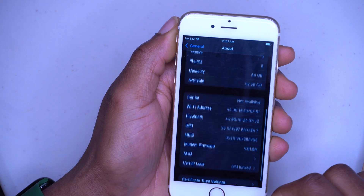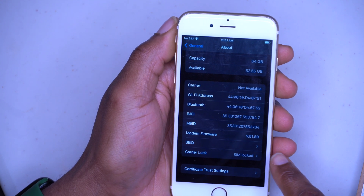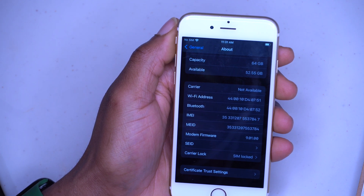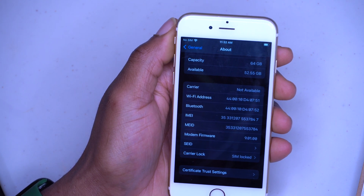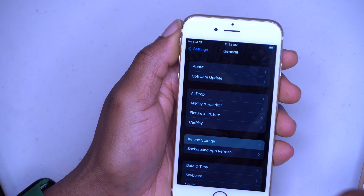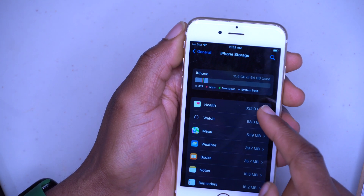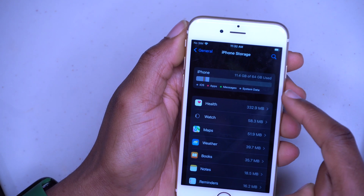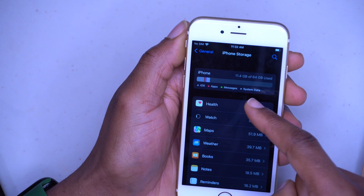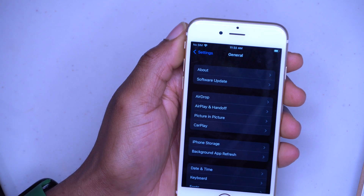Looking at the modem firmware version, I have 9.01.00, which is the same as on iOS 15.2 — so no change there. Going to iPhone Storage, I have about 11.4 gigs used out of 64, and there's no abnormal amount being taken up by system data or other storage. That storage issue seems to be fully resolved with this update.